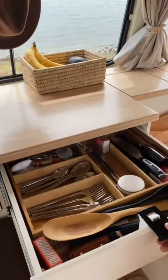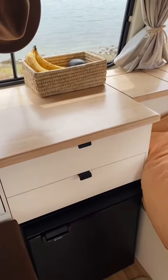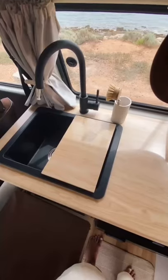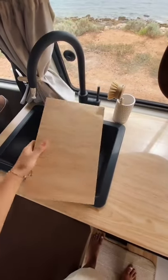Both of our drawers have self-locking latches that keep all of our cutlery, bowls, plates, and cups in place while we're driving. Our sink is complete with a fully running tap and removable chopping board.